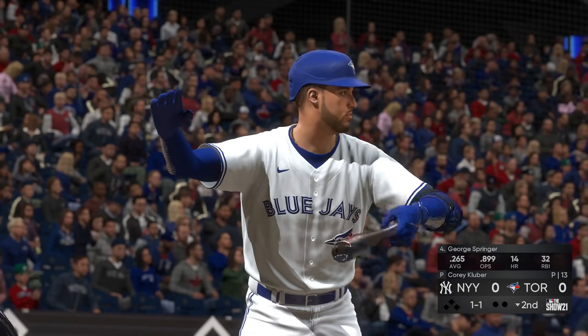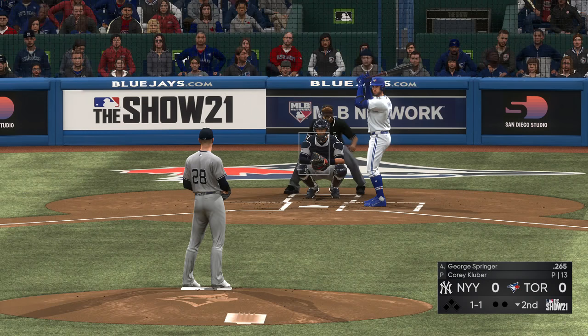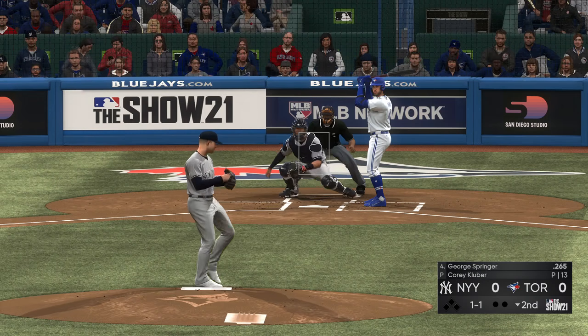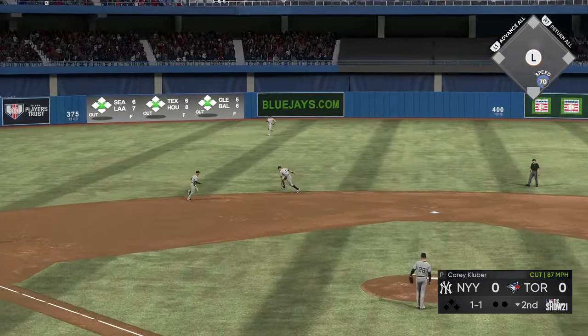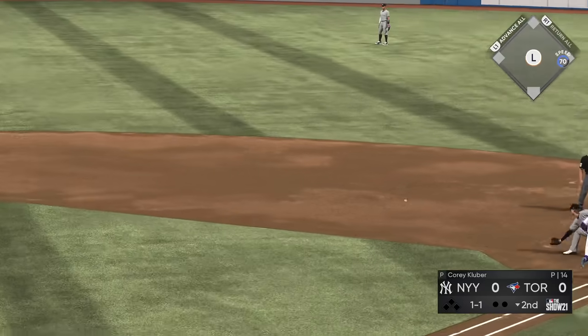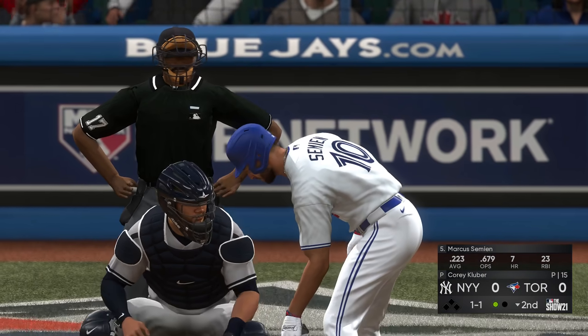George Springer set to lead off the home half of the second. Hit sharply on the ground — LeMahieu's got it. Close play at first, but a great stretch as they get him by a step for out number one.